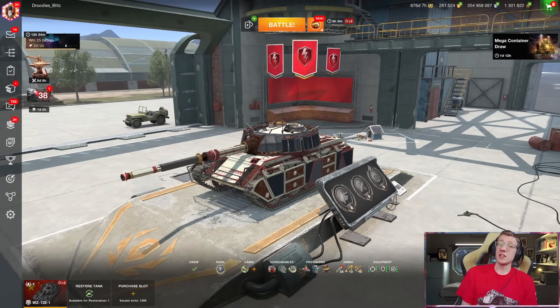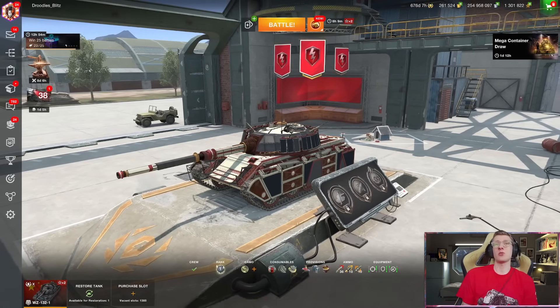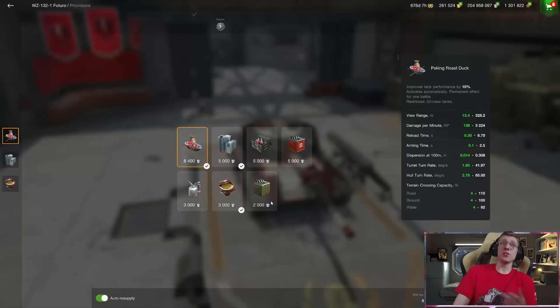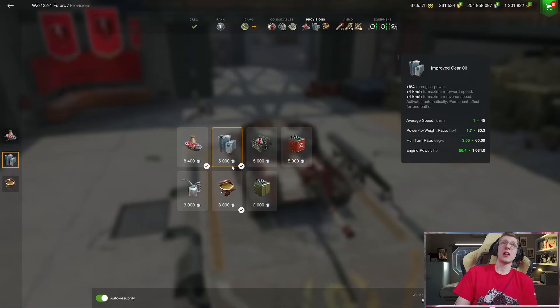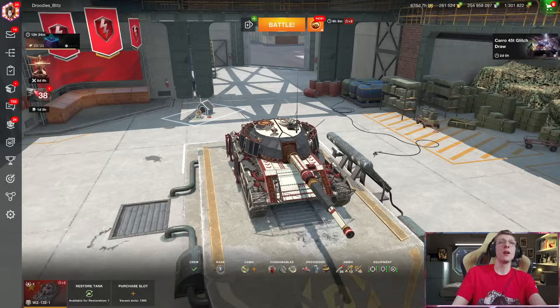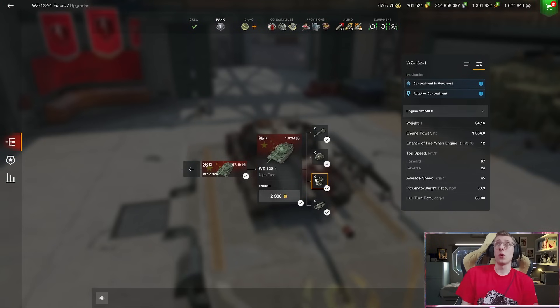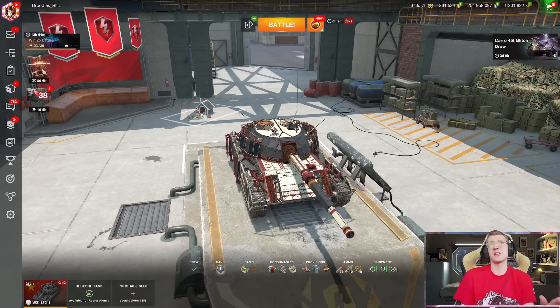A vehicle that was mega-buffed in the latest update. First of all, it got a higher top speed, and not only that, it was also given gear oil, increasing its top speed a further 4 kilometers per hour, and more importantly, its reverse speed by 4. This is a light tank, and it reverses pretty fast base at 24. So with gear oil activated, you can reverse at 28 kilometers per hour.